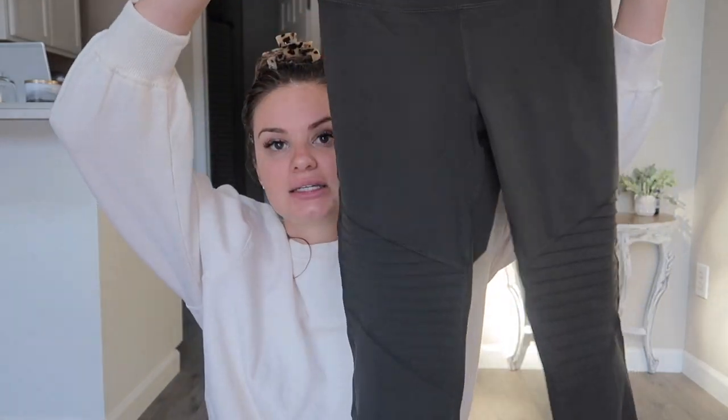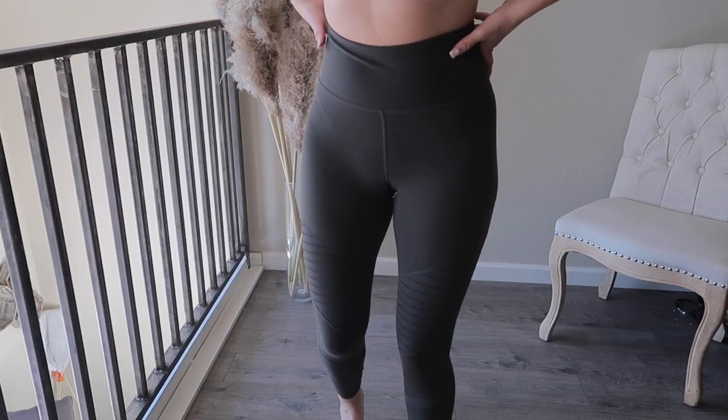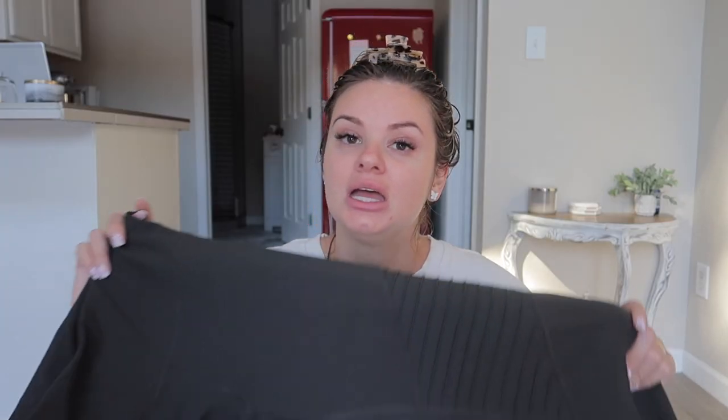I also got these gray moto-looking leggings from Old Navy — they were on sale for around $12. The story behind them is that about a year ago someone broke into my car and stole my gym bag with my favorite pair of Fabletics leggings. Fabletics cycles through styles and didn't have them anymore. These are really similar — not exactly the same, but close enough.